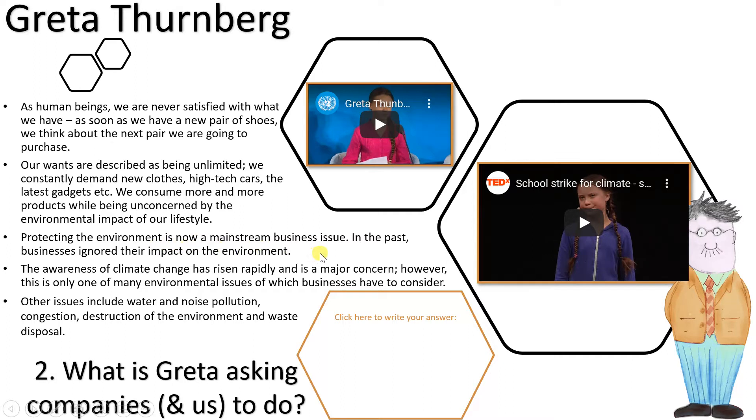Protecting the environment is now a mainstream business issue. In the past, businesses ignored their impact on the environment. The awareness of climate change has risen rapidly and is a major concern. However, this is only one of many environmental issues businesses have to consider. Others include water and air pollution, congestion, destruction of the environment, and waste disposal.